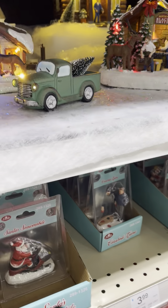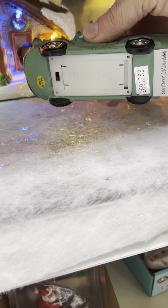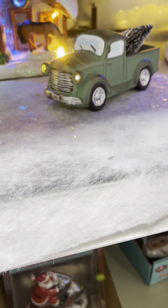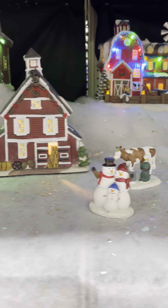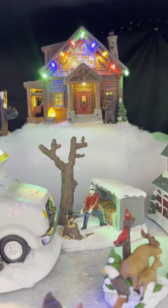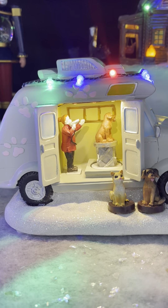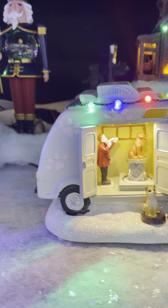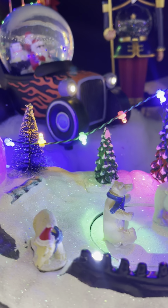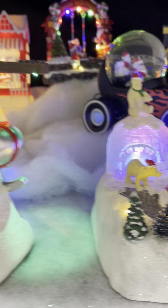These cars are cool - you got little working headlights on them, they take a little battery in the bottom. I thought that was kind of neat. Christmas barn. There we go - dog grooming, with a little dog that spins around. I admit I got a couple pieces for the holiday Christmas layout - a couple of Department 56 buildings and stuff. There's like endless options.